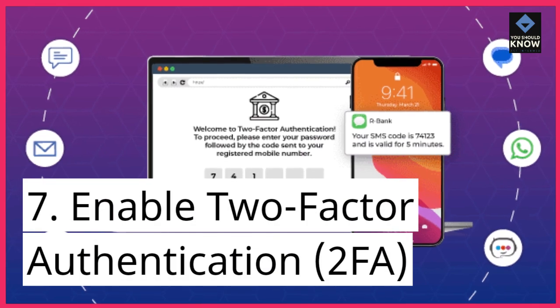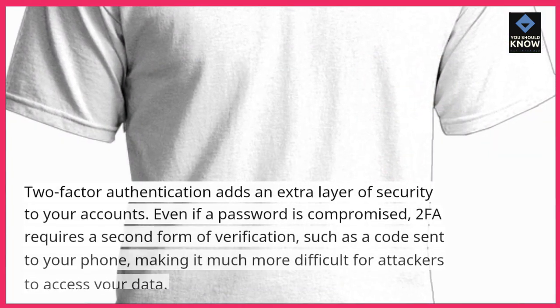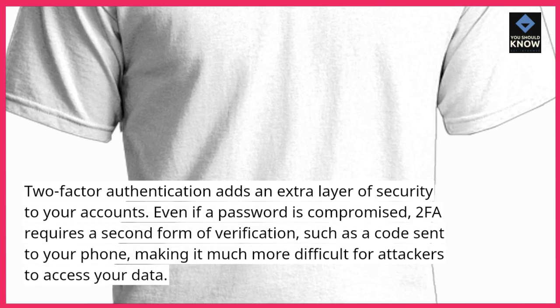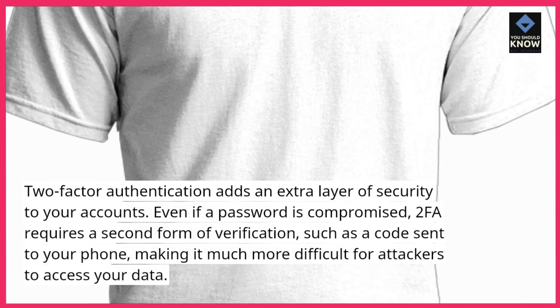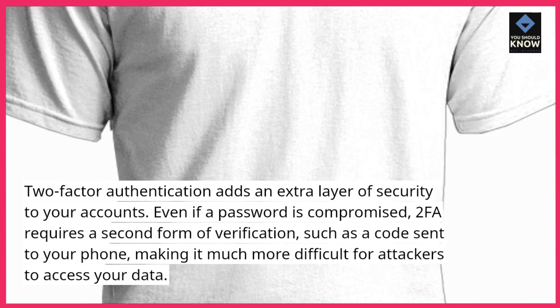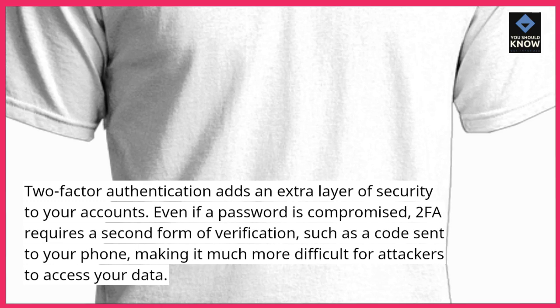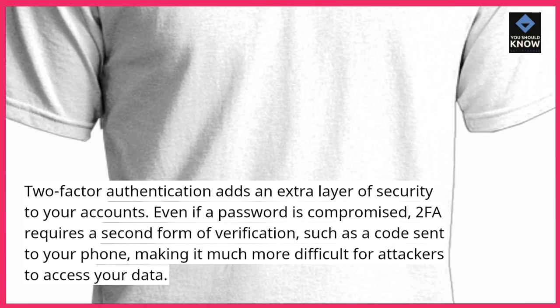Enable two-factor authentication (2FA). Two-factor authentication adds an extra layer of security to your accounts. Even if a password is compromised, 2FA requires a second form of verification, such as a code sent to your phone, making it much more difficult for attackers to access your data.